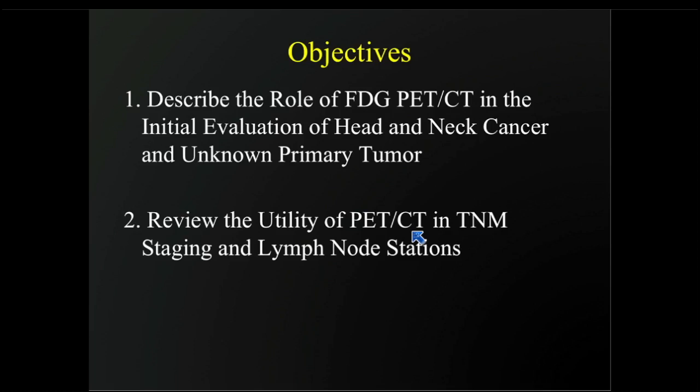My only disclosure is I'm a consultant for Endocyte, which has nothing to do with this talk. My objectives are: number one, we're going to describe the role of FDG PET-CT in the initial evaluation of head and neck cancer, and for suspected unknown primary tumor in the head and neck region.